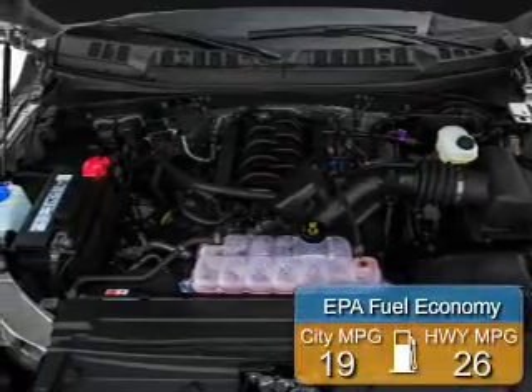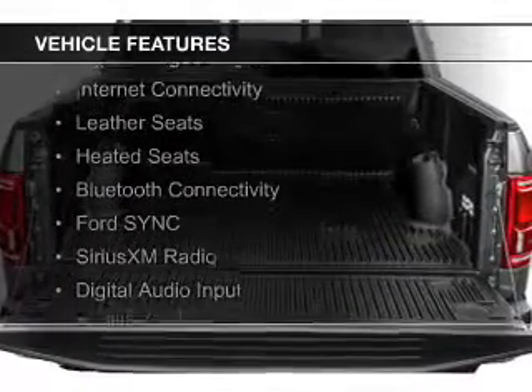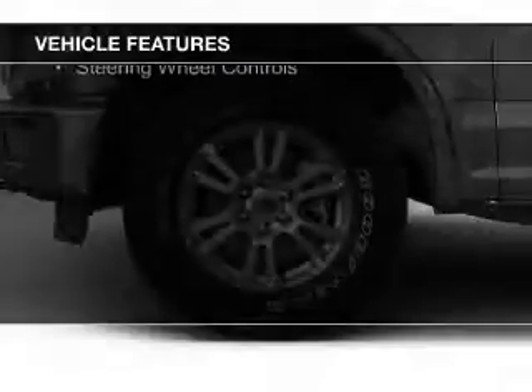Great fuel efficiency saves you money by requiring fewer trips to the gas station. The features include a turbocharger, internet connectivity, leather seats, heated seats, Bluetooth connectivity, and Ford Sync voice activation.